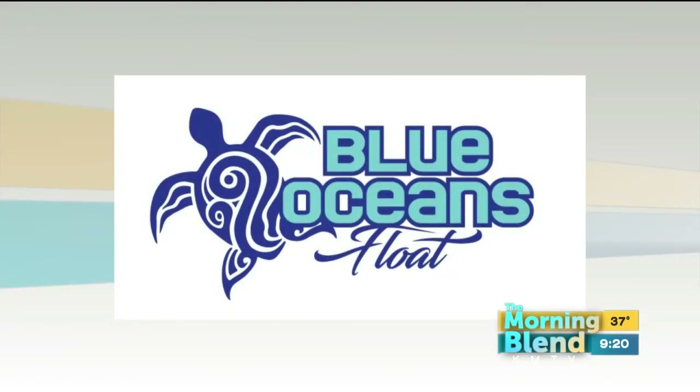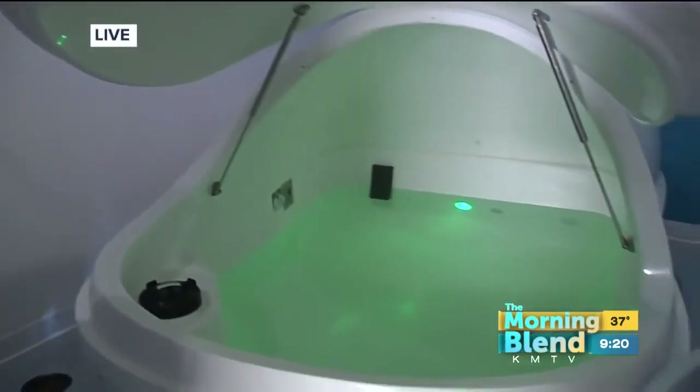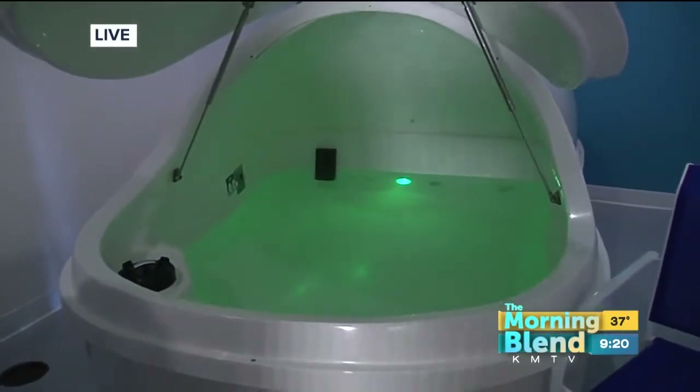What do you hear from people who do this for the first time? You totally have to try it in order to experience it — it's one thing to read about it, but the experience itself is amazing. We see people's faces when they come out of the tank and they're just stress-free. They come in wound up and stressed out, and when they come out of the tank, they're just calm and relaxed.